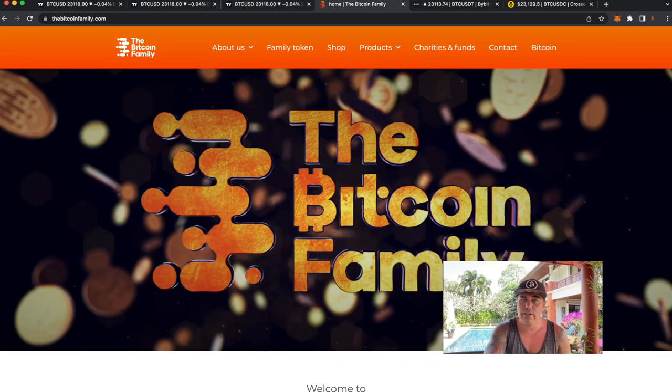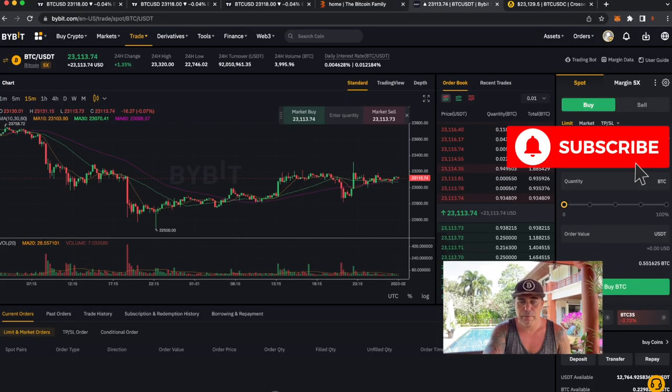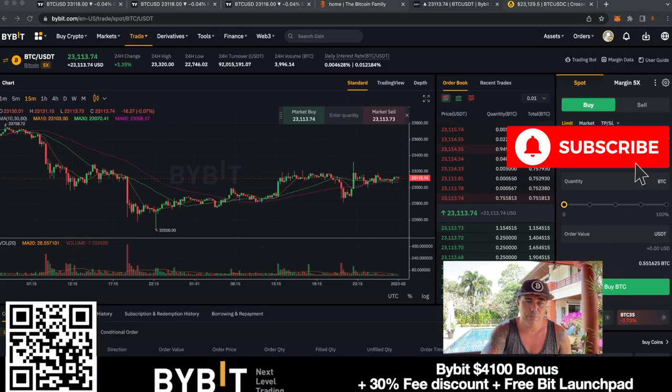Now, you know I'm always trading on ByBit. If you want to sign up, use the link below the video — you can get up to $30 just for signing up, depending on how much you deposit. That's a great way to get some free capital to trade on this exchange.